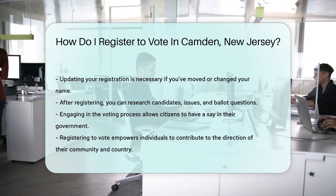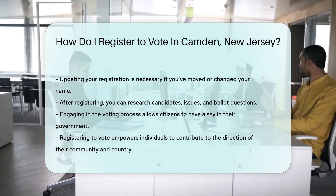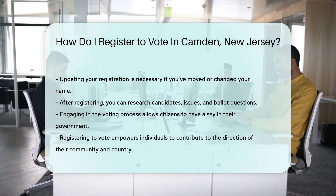Ready to join the ranks of informed voters? Registering is just the first step. Next, you'll get to dive into candidates, issues, and ballot questions — it's like being a detective for democracy.